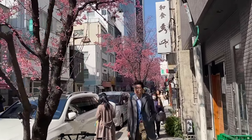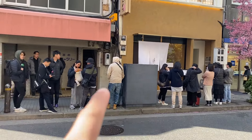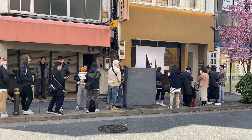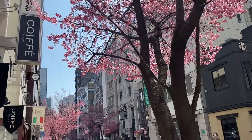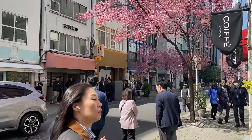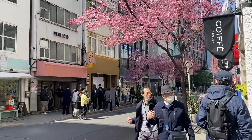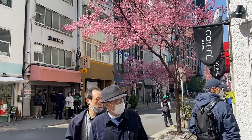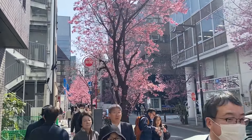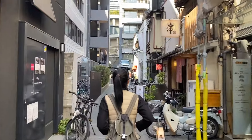We just arrived at Hajime Tonkatsu but unfortunately the line is really, really long right now, so we might opt for a different restaurant. Even with the long queue, this is the view you'll see. If the wind is blowing, it's a very beautiful sight because of the petals being blown away. It just looks so good with the pink petals against the blue sky.